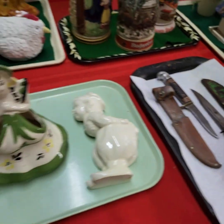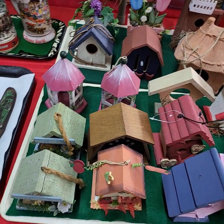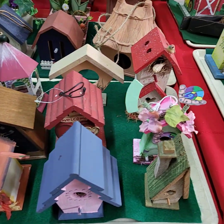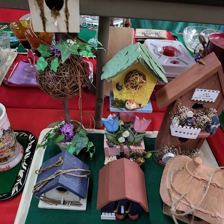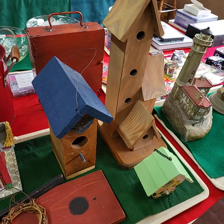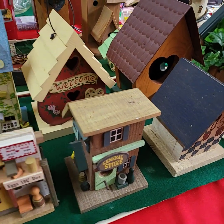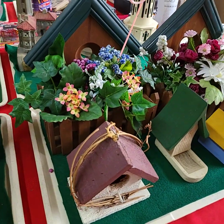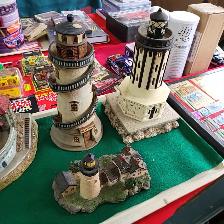Bird houses are going to be sold by the tray full — all the bird houses on the tray for one price. If you're a bird house collector, or mom is, these are perfect. They're all in like-new condition. Some of these she was telling us the prices she paid for them — I was shocked, about half of the new price. We also have a tray full of lighthouses.